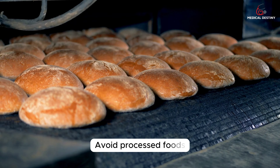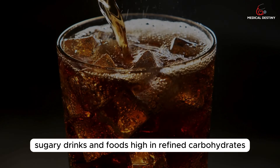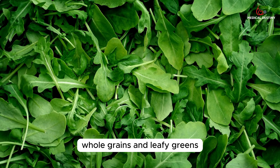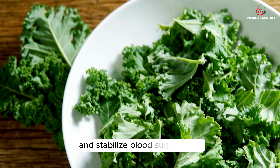Avoid processed foods, sugary drinks, and foods high in refined carbohydrates. Incorporate fiber-rich foods, such as legumes, whole grains, and leafy greens, as they can help slow down the absorption of glucose and stabilize blood sugar levels.